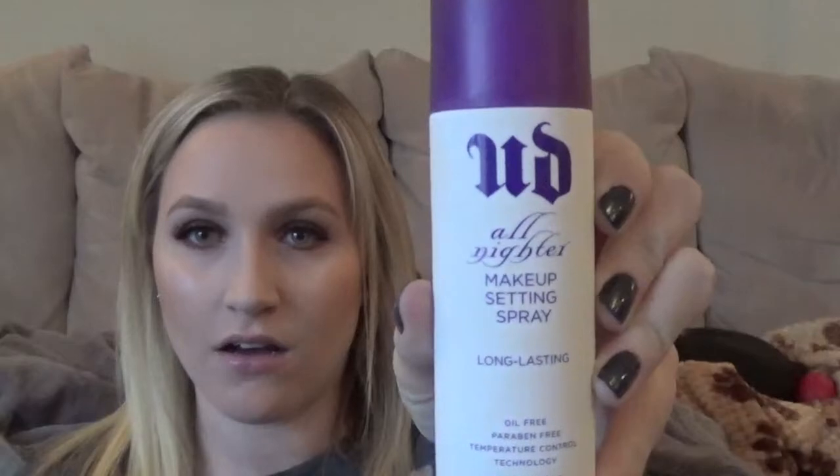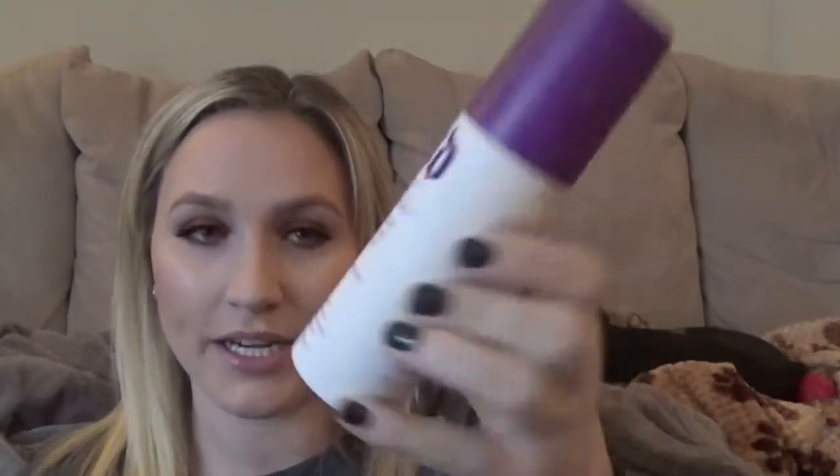For my last makeup favorite, the Urban Decay All Nighter Makeup Setting Spray really makes your makeup last. If you find that your makeup doesn't look as good at the end of the day as when you first put it on, you should try one of these sprays. You do your whole makeup and then spray it on. Since I switched to using the Urban Decay All Nighter I've noticed a huge difference in my makeup lasting all day — sometimes when you come home it just looks perfect.